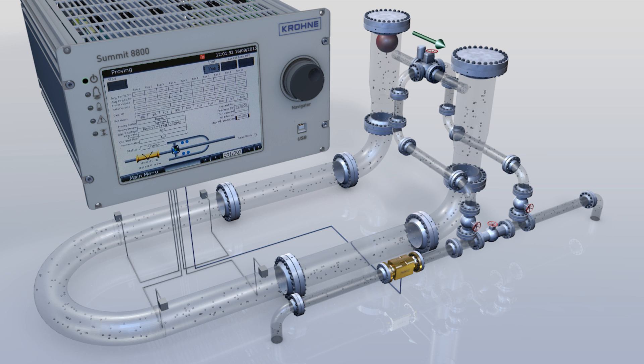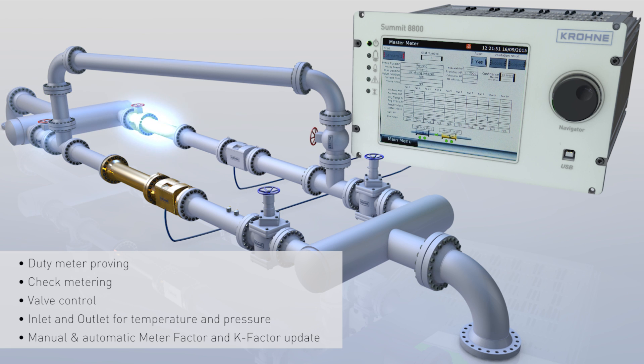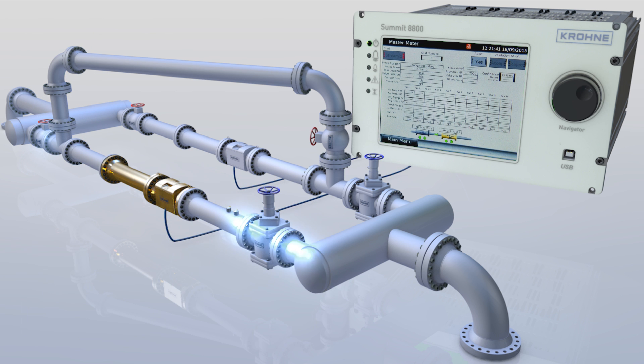The powerful CPUs of the Summit 8800 make it an ideal flow computer for master meter proving. Again, the fast scan rate, quick cycle time and a faster internal clock will allow for shorter proving sequences, and that applies to any type of meter under test.